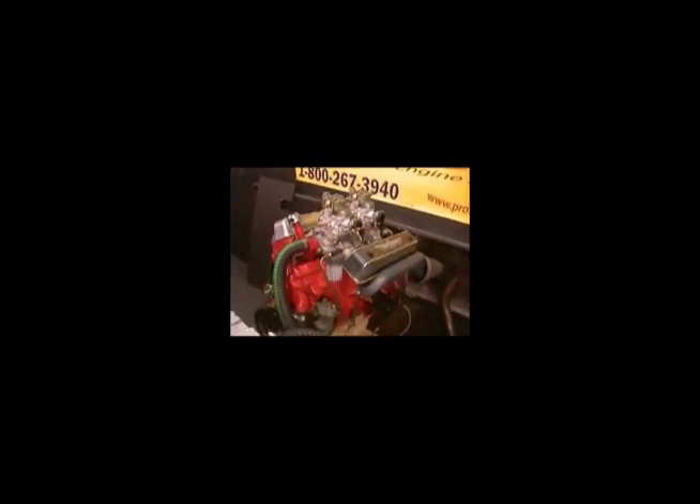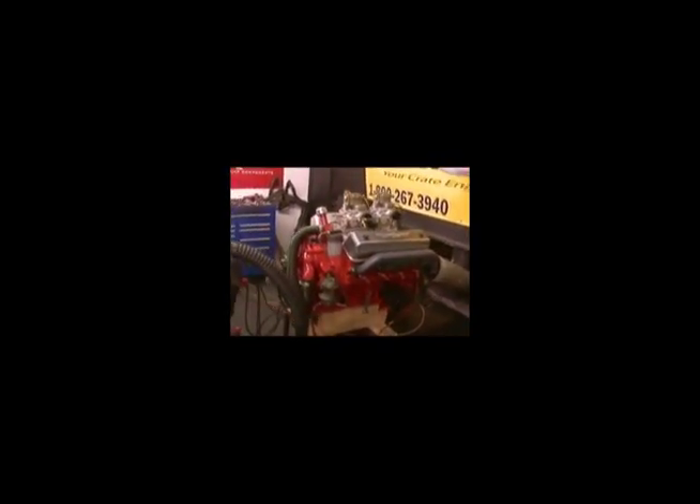It came out extremely gorgeous — we custom painted it. Kept a lot of the original look to it, but this thing will now have a little bit of balls to it. Not much to tell you about it other than if you're looking for some restoration engines, we can do them too.